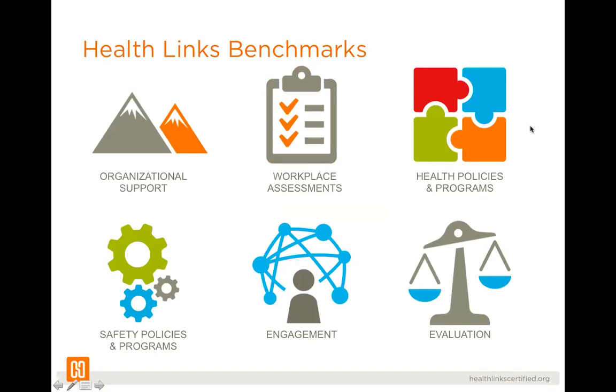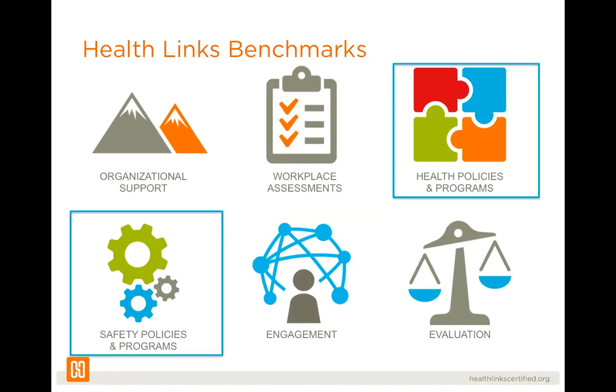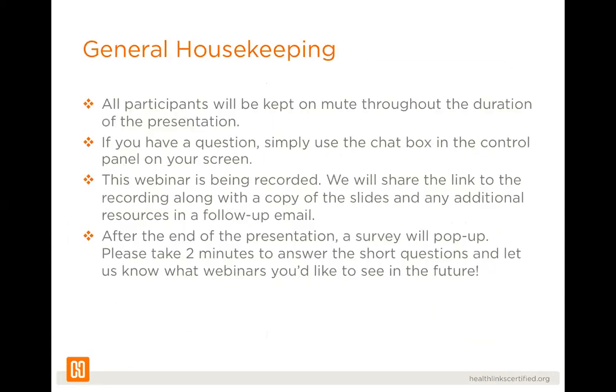Before we get into the presentation, I wanted to refresh on our Health Links benchmarks — the standard we use to categorize our webinars — to hopefully provide resources in the various benchmarks to help you achieve total worker health. Today's webinar falls within both health policies and programs and safety policies and programs, and I'm looking forward to learning more about how we can incorporate movement and ergonomic techniques into our day.